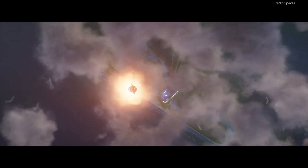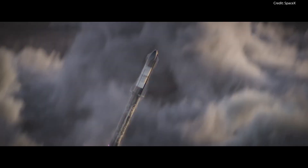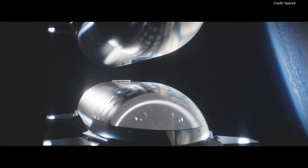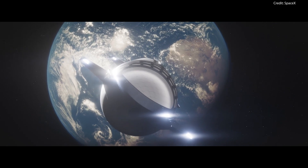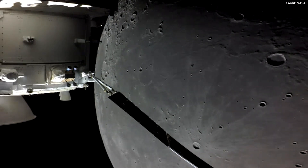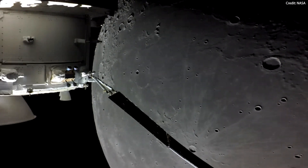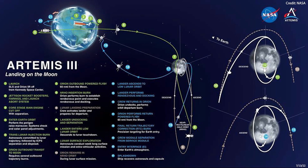After Starship has met all of NASA's requirements and standards for crew safety, which include multiple tests and an uncrewed demo mission, the spacecraft will launch to Earth orbit, refuel from a storage depot, and travel to the same lunar orbit as Orion to await the Artemis 3 crew. Once both spacecraft are in the same orbit, Orion will dock with Starship. Once the crew and their supplies are ready, two astronauts will board Starship and two will remain in Orion. Orion will undock and back away from Starship to remain in its near rectilinear halo orbit for roughly one orbit around the moon, which will last about 6.5 days.